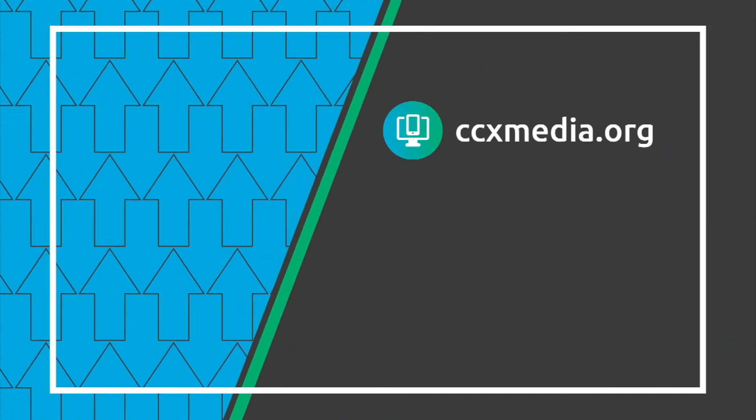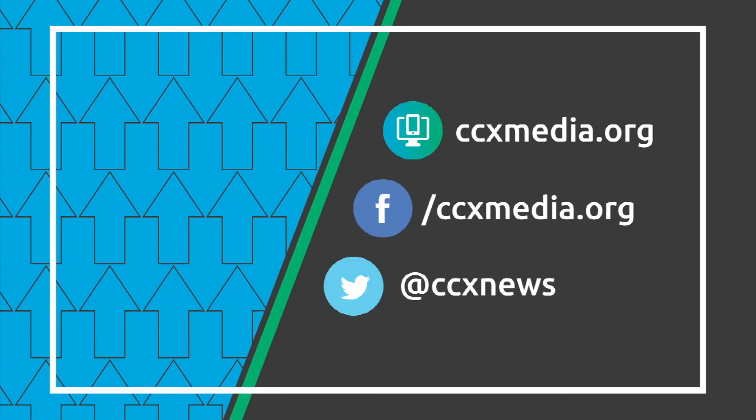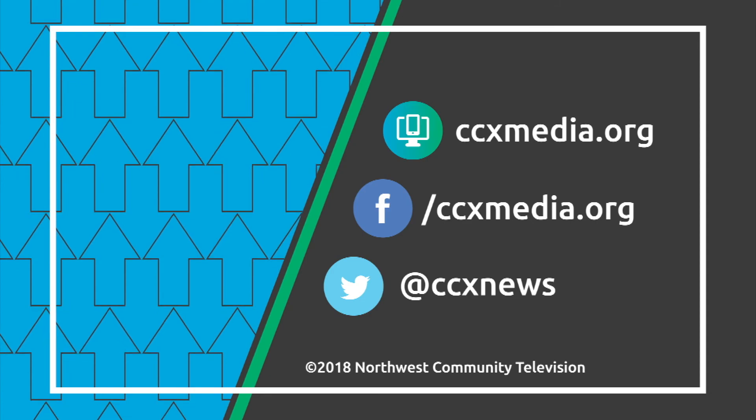Make sure you stop by and join in on the fun. Mayor, thanks again for your time — talk to you soon. Learn more about The Connection at ccxmedia.org and follow us on social media.